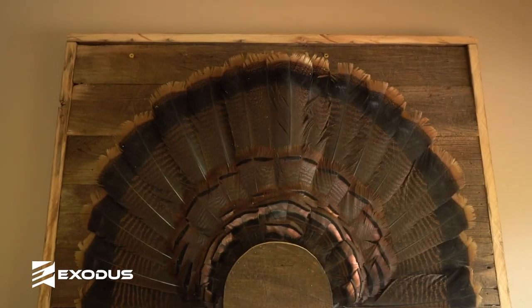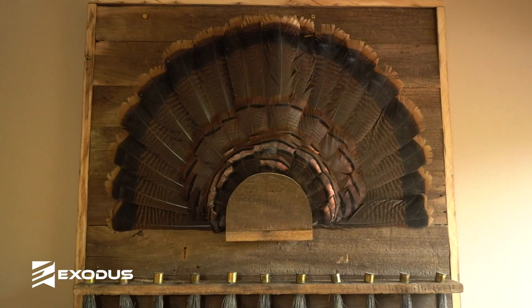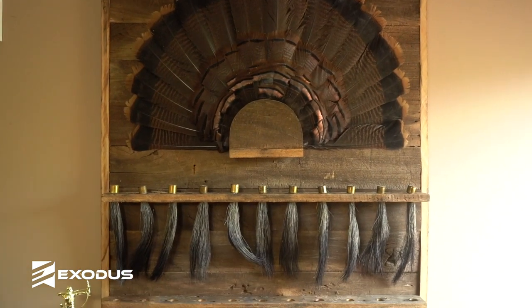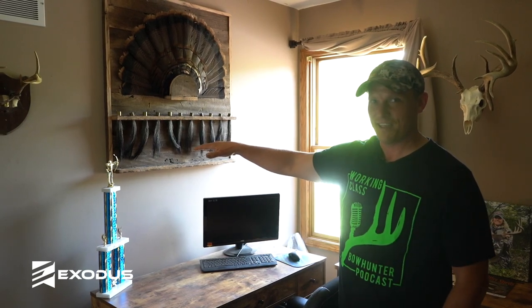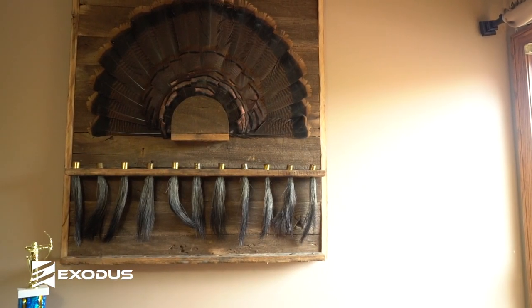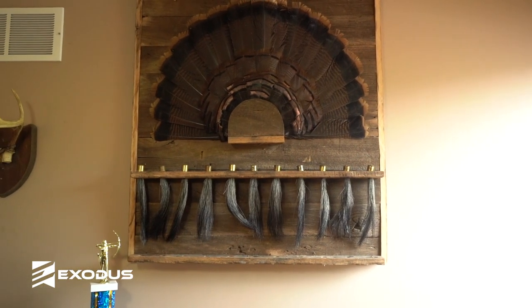Then my turkey fan display — I built it out of barn wood. I actually made it to hold double the amount of beards that it had, but I made the mistake of leaving my beards unattended and my dogs decided to eat more than half of them.